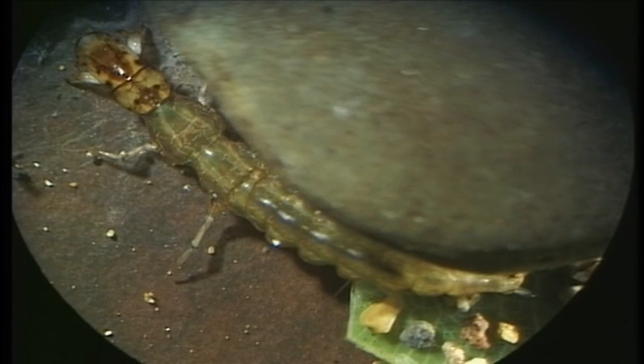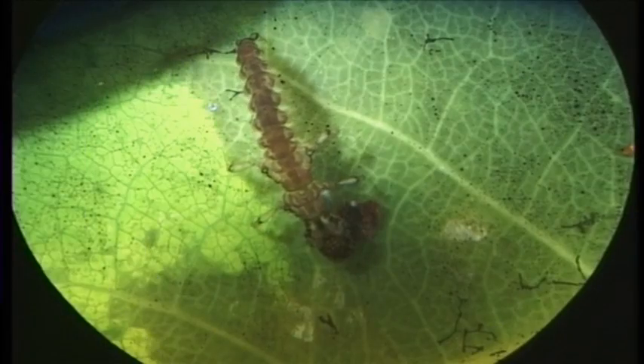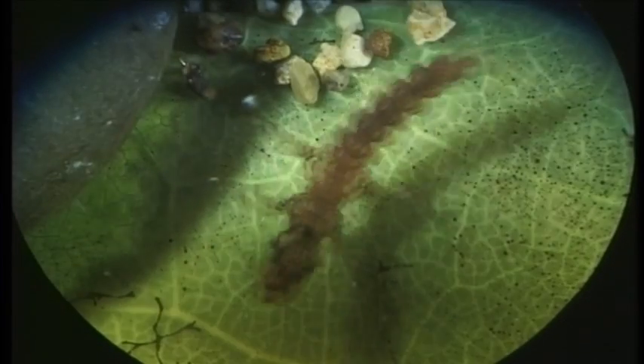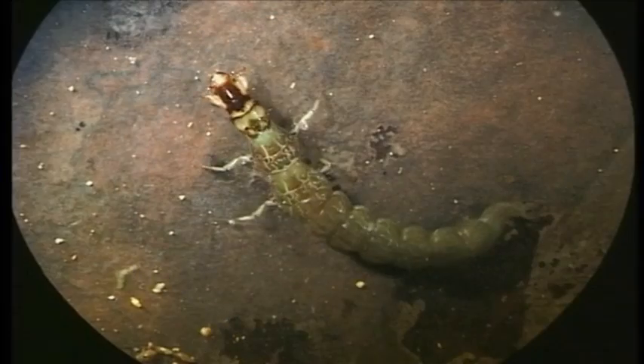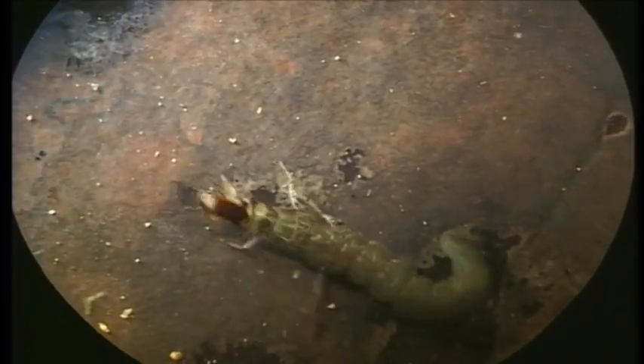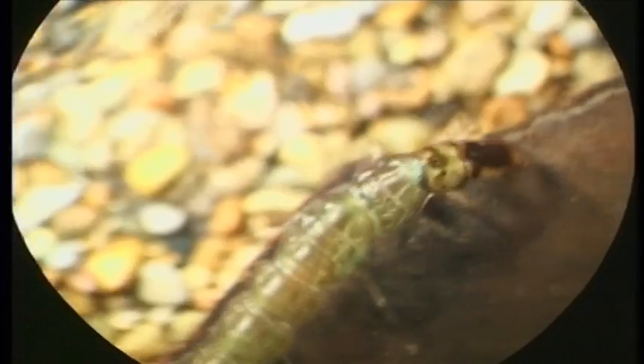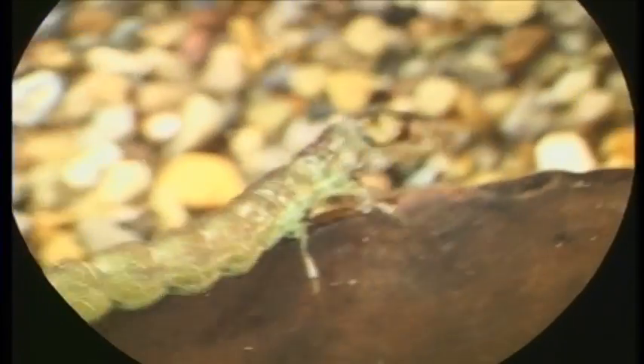Hydrobiosis belongs to a group of caddisflies known as free-living caddisflies. They are not tied to any sort of shelter at all. Costachorema is another free-living caddis with a very dark head. Neurochorema is another one of those free-living caddisflies that are usually found in good water quality. These guys don't have any external gills at all — for them, breathing may simply be through the surface of the body.